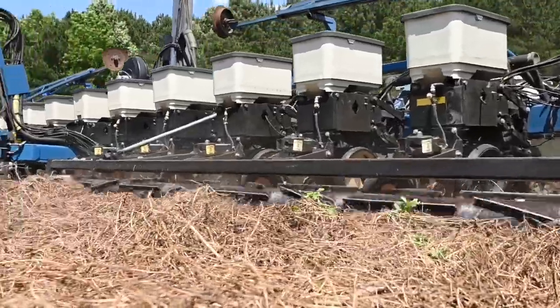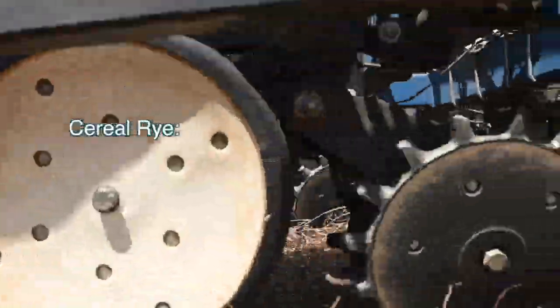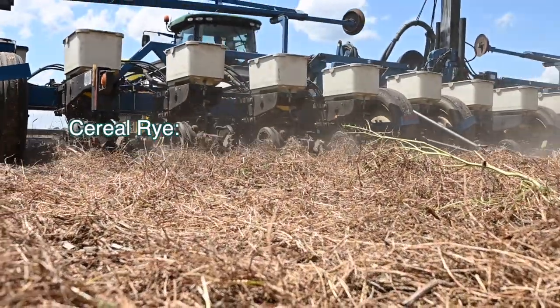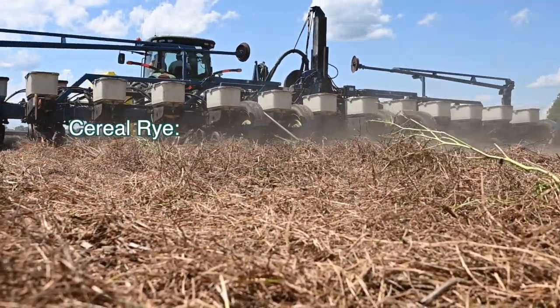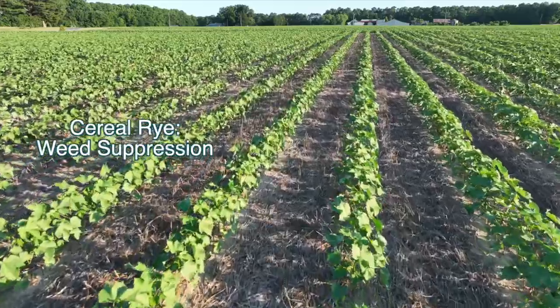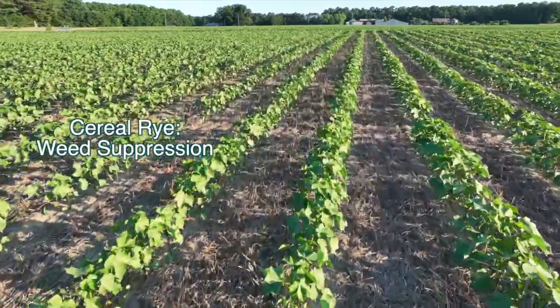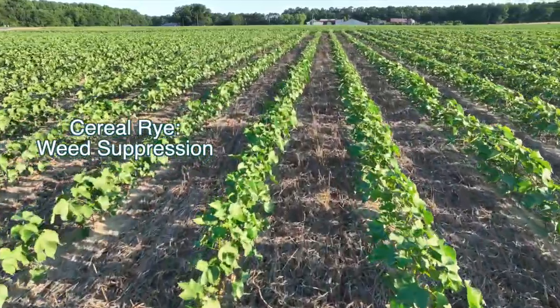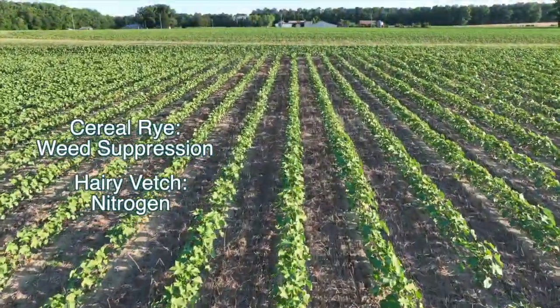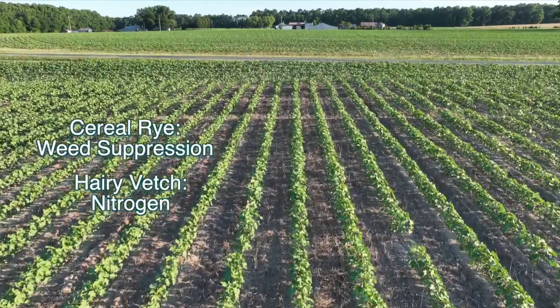One would be something like a cereal rye, because that's going to establish fairly quickly and get some fall growth which will do wonders to suppress weeds. The flip side is cotton is a nitrogen-hungry crop, and therefore we like to pair that rye with something like a hairy vetch — that would be our typical cotton blend.